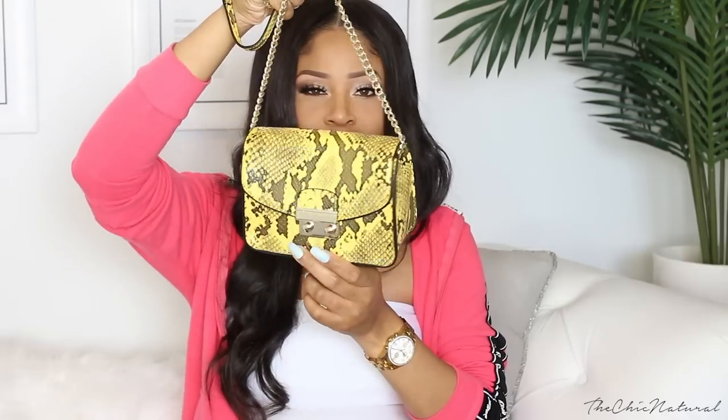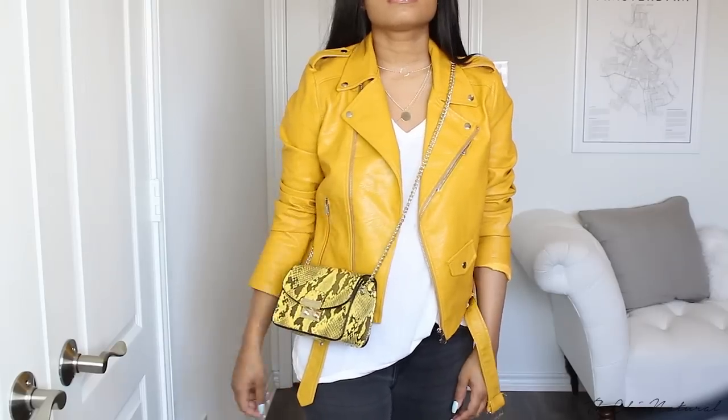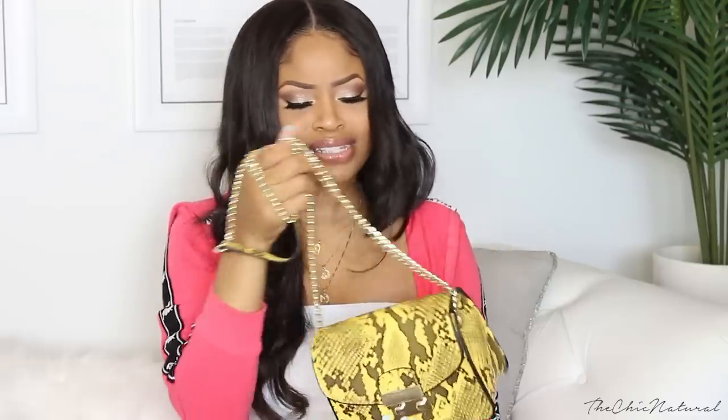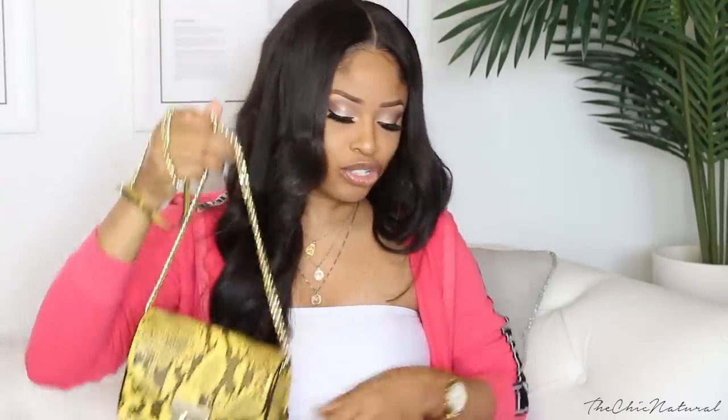I also got a bag. When I saw it I was like that would go great with that jacket, so I got it. It's this yellow snake print crossbody bag. It'll go really nicely together in an outfit — pair them together, have a pop of print in the same color family. And of course I can wear this bag with a bunch of different things as well.